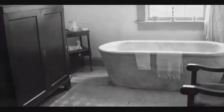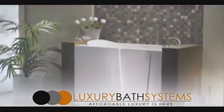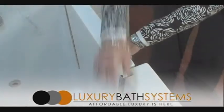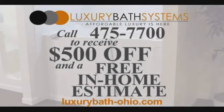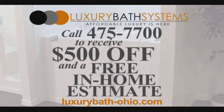Bathing hazards are the number one reason seniors move into assisted living. Reduce the risk with an affordable walk-in tub from Luxury Bath Systems. Luxury Bath walk-in tubs are handmade in the U.S. and fit perfectly in the same space as your current bathtub. Our walk-in tubs offer a low 6-inch step for easy entry. Let the relaxing jets and bubbles ease pain away. Call 475-7700 today to receive $500 off and a free in-home estimate. LuxuryBath-Ohio.com.